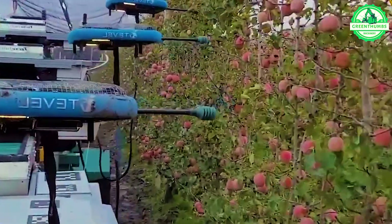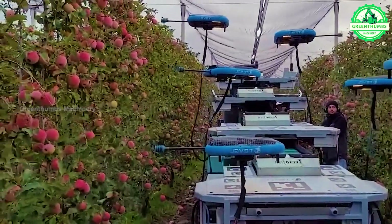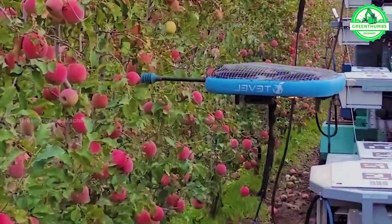Robotic apple pickers are sophisticated machines equipped with sensors and cameras, capable of autonomously navigating through orchards.